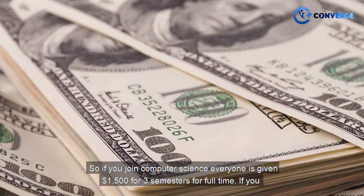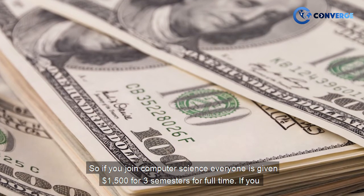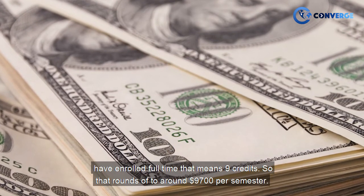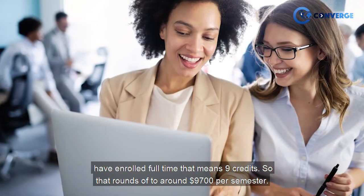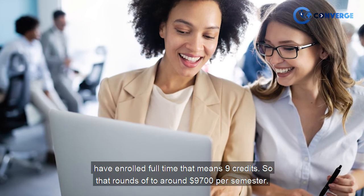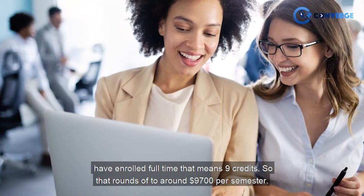If you join computer science, everyone is given $1,500 off for three semesters if you are enrolled full-time, which means nine credits. So that rounds off to around $9,700 per semester.